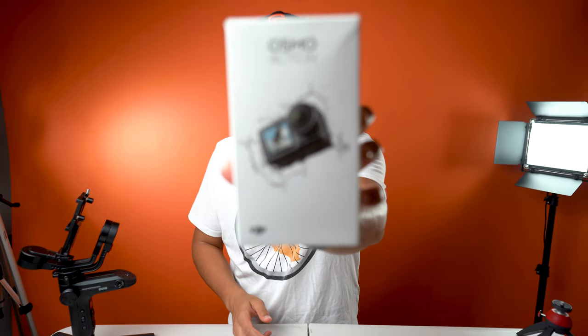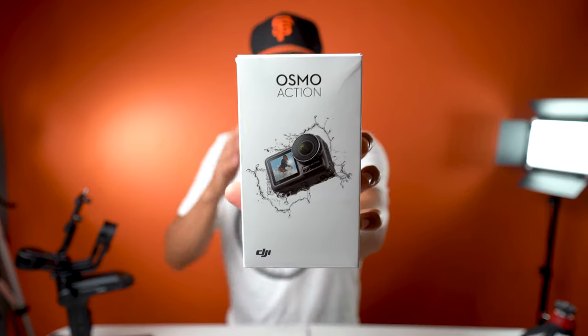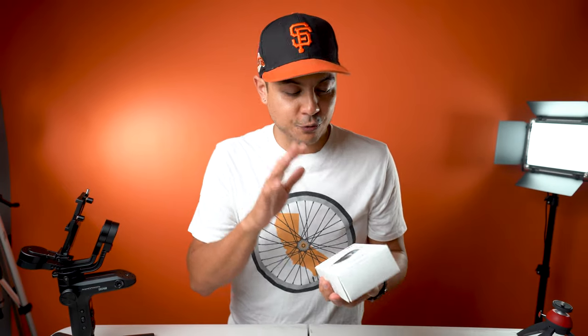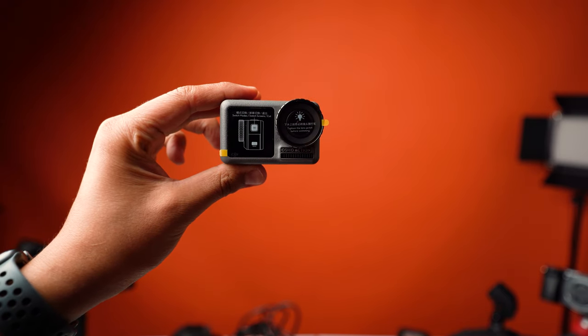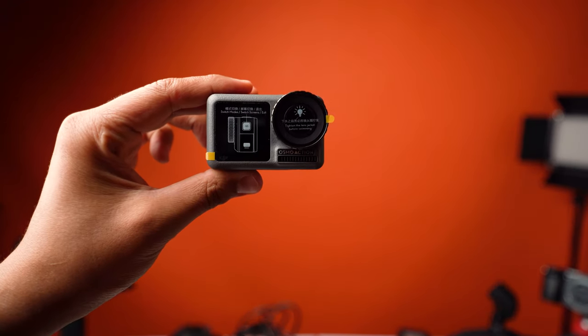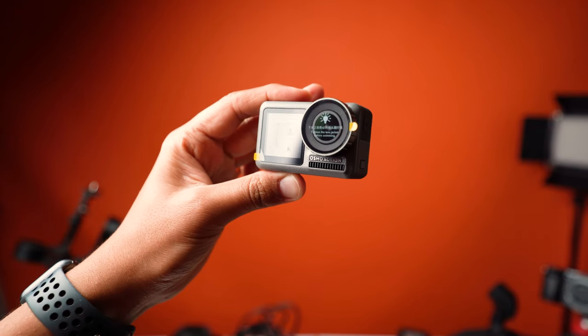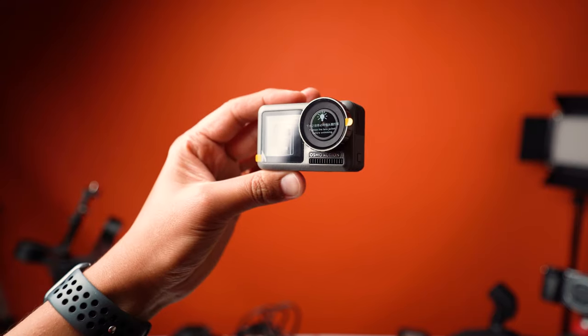The DJI Osmo Action. This camera, in my opinion, is so underrated. I think it's a fantastic camera for the price — it can't be beat. I picked up the DJI Osmo Action for $230. I actually got mine on eBay, brand new closed box, for $200. That's hard to beat. So right off the bat, this camera is way far and above the competition just in terms of value.